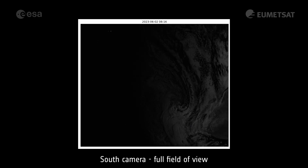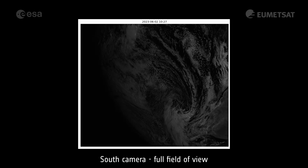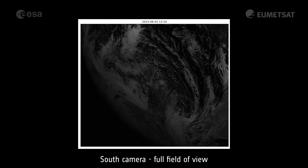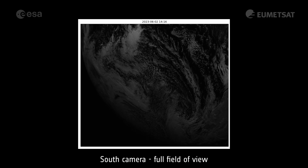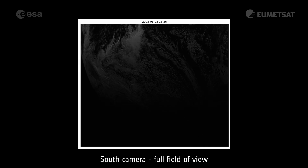The Lightning Imager's south camera observes the southern Atlantic Ocean, with the southernmost part of Africa visible in the bottom right. Much less lightning is visible here than the instrument's three other cameras, because most of the field of view is ocean, whereas most lightning occurs over land.